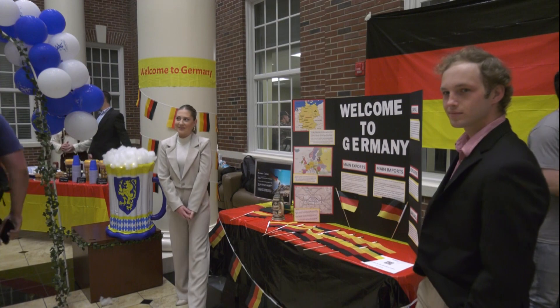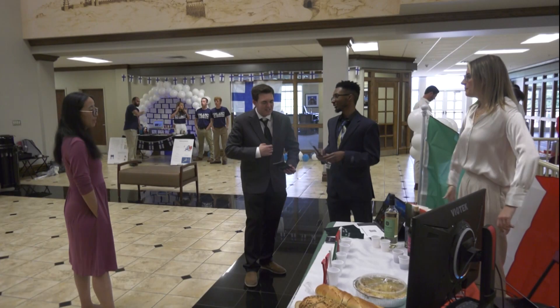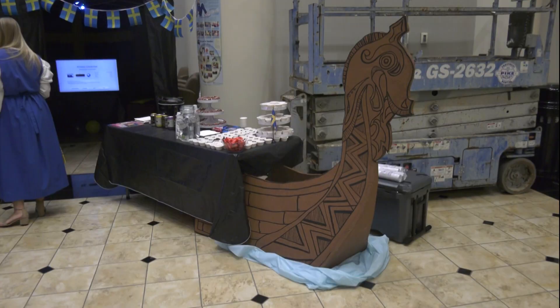A lot of research goes into this. We do weekly meetings with our group members and figure out what we want to include, what things we need to buy, how we want to present it, in what order — all the things we need to do for a presentation. We work on this all semester, so it's been a couple of months now. We really started putting things together and purchasing things within the last month or so.